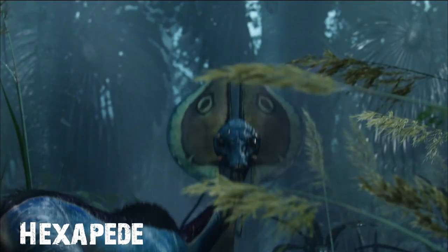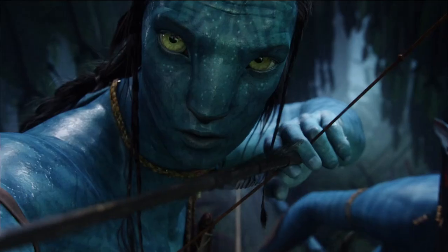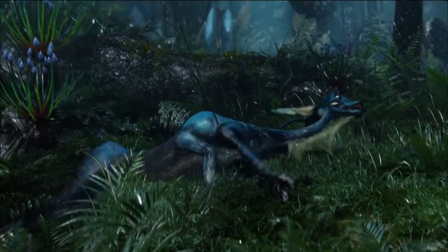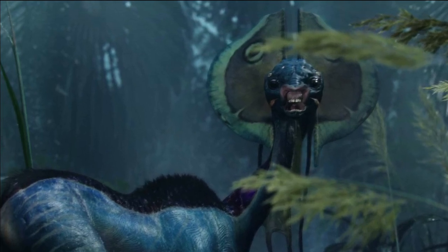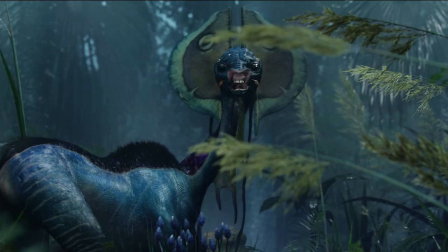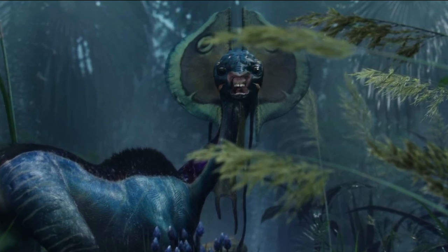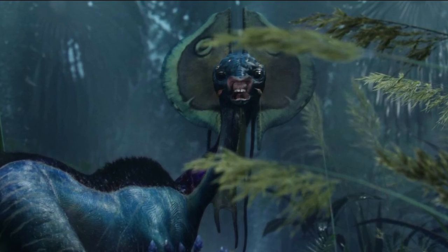Hexapede, also known as Yeti, by tradition is the first animal that a prospective warrior is allowed to kill when making the rite of passage from child to adult. The Hexapede is one of the main animals responsible for the survival of the Na'vi, being hunted as a source of hides and meat. The Hexapede resembles a six-legged Terran gazelle. They're dark blue herbivores with white and yellow stripes. Their small sloped skulls are topped by retractable, light-colored fan structures.